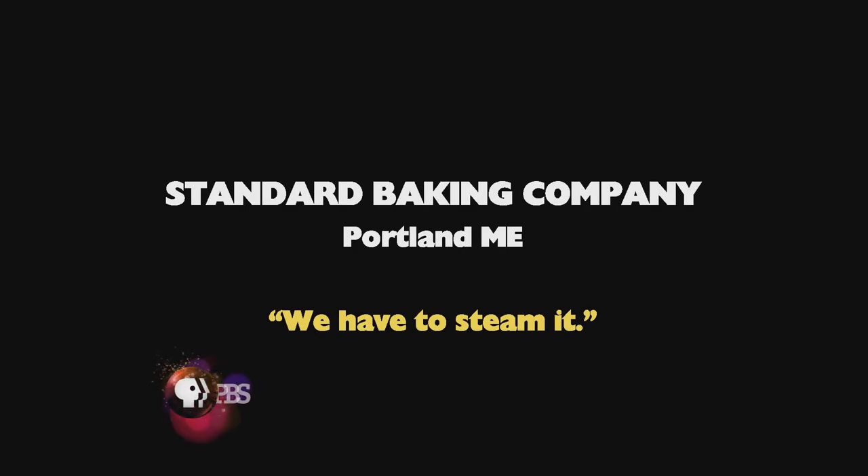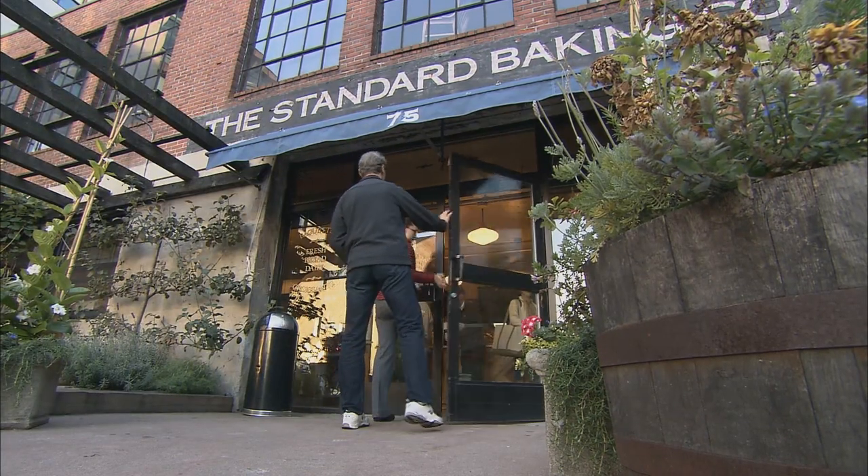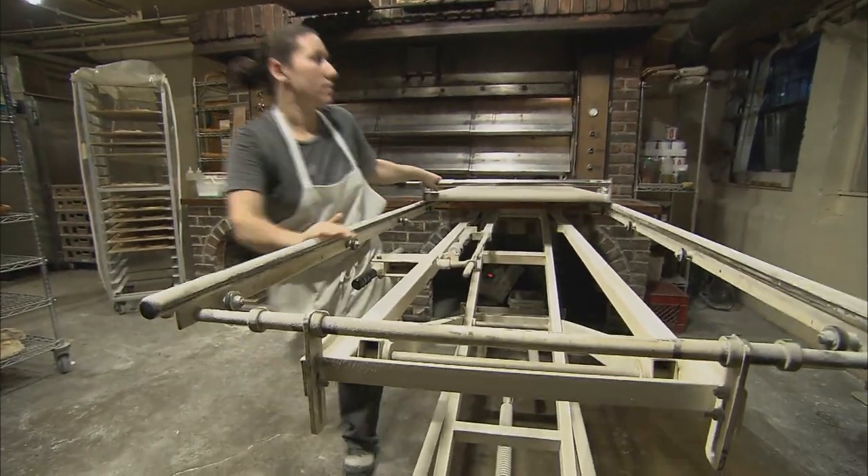In our story about Standard Baking Company in Portland, Maine, we ended up cutting a short sequence with more about the oven and the loader. It was just too much to see and learn around here.